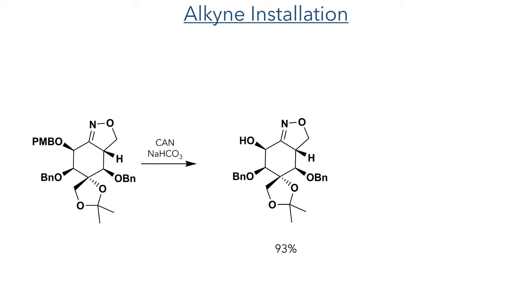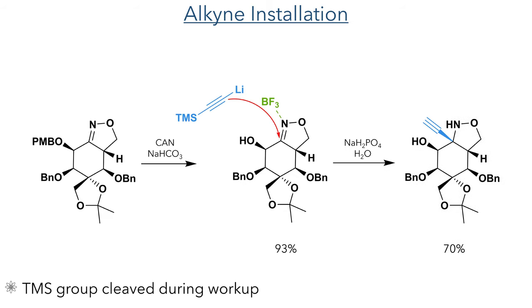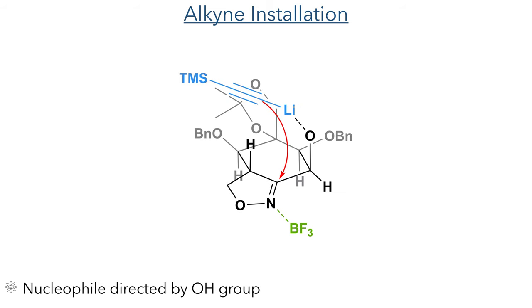In the next reaction, the PMB group was selectively deprotected in the presence of the benzyl ethers using cerium ammonium nitrate. This selectivity arises from the increased reactivity of the PMB group granted by the para-methoxy substituent. This compound was then alkynylated using lithium TMS-acetylide. The isoxazoline is first activated using boron trifluoride, which increases its electrophilicity, allowing the lithium species to add and forming the alkynylated product in a 70% yield. The TMS group was lost during workup. The free hydroxyl group was found to be essential for this reaction, as it is deprotonated during the reaction and serves as a directing group by coordinating to the lithium and guiding the alkyne to one face of the ring, ensuring only one isomer was generated.